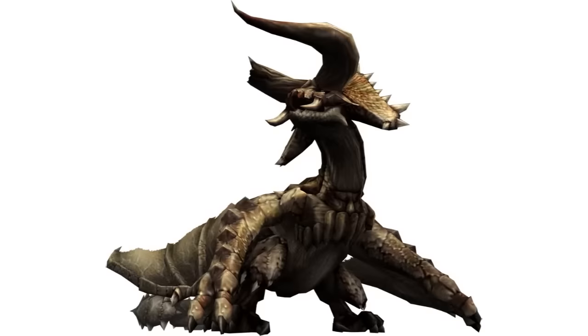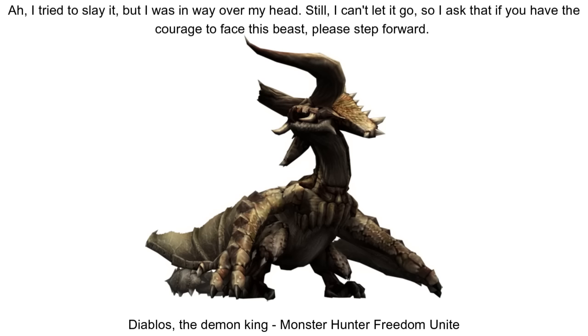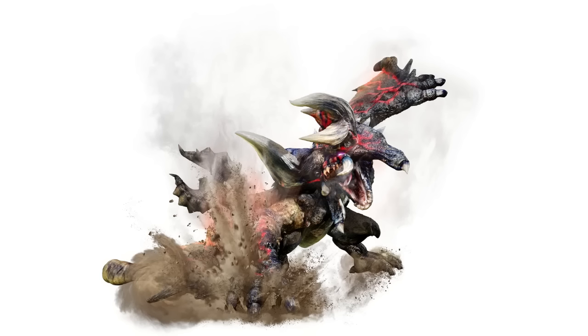Diablos are also no strangers to becoming even more hostile in response to past trauma. In Freedom Unite, there was the one-horned demon king, an immensely powerful Diablos wounded by other hunters, and then there's the most well-known of them all — Bloodbath. Much the same, Bloodbath was also wounded earlier in life, and the horn has grown back partially deformed. Bloodbath is famously aggressive, and has crushed almost all who try to hunt it, but the danger may not just come from aggression. Bloodbath is very large for a Diablos, and discoloured too — not being fully black, but rather permanently black-tinged.